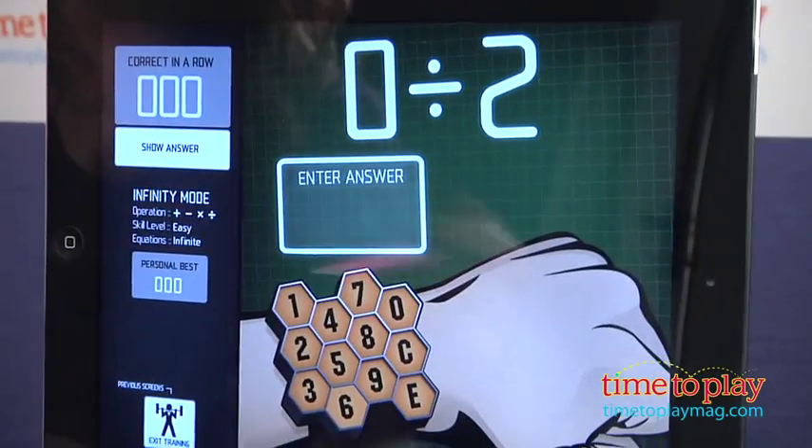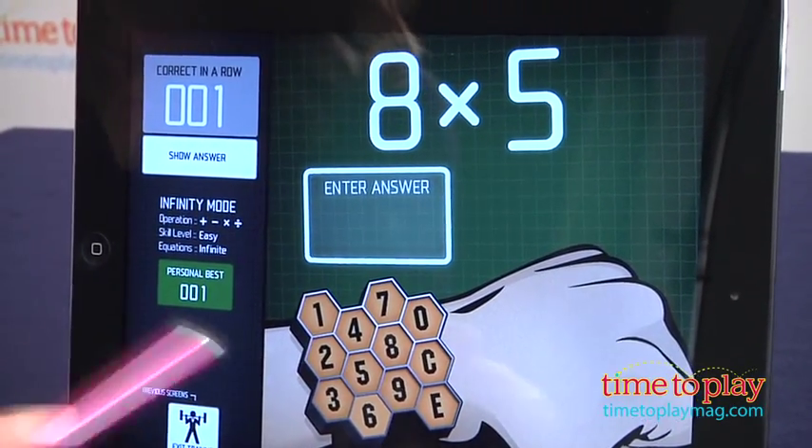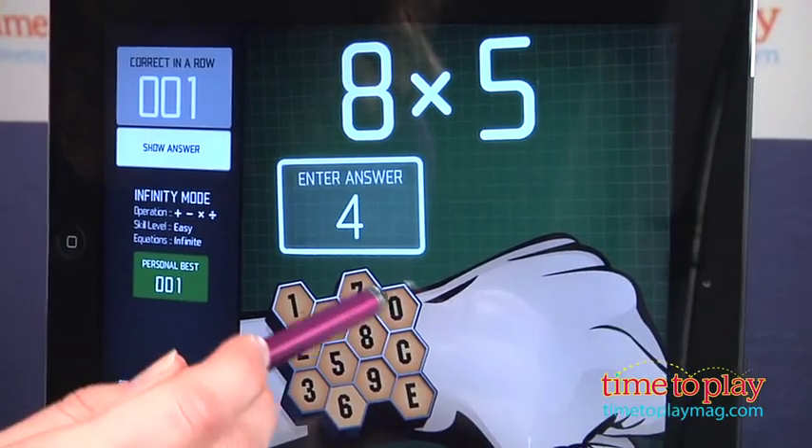Operation Math is a Parent's Choice award-winning app and is appropriate for ages 6 and up. Available for a variety of mobile devices, you can find Operation Math in the iTunes, Nook, Amazon, and Google Play app stores.